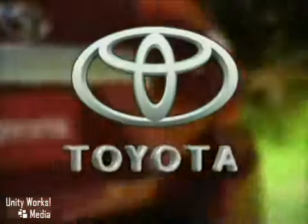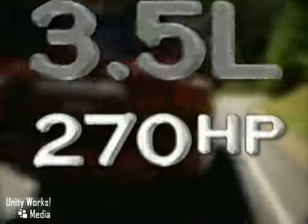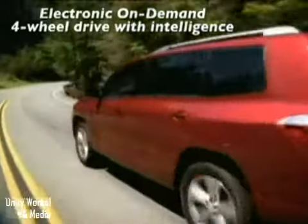The 2010 Toyota Highlander, where everything counts. Inside, Highlander's available 3.5-liter, 270-horsepower VVTi V6 provides smooth power and excellent gas mileage.